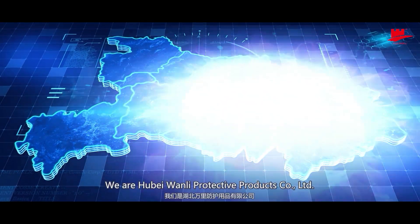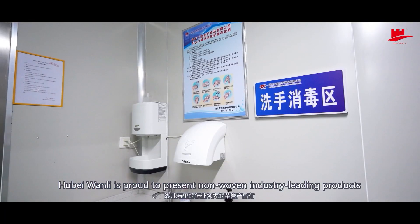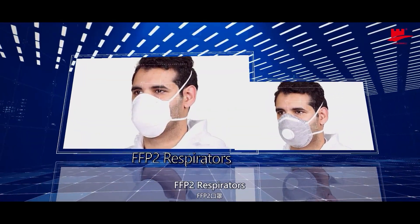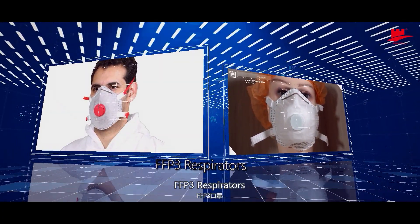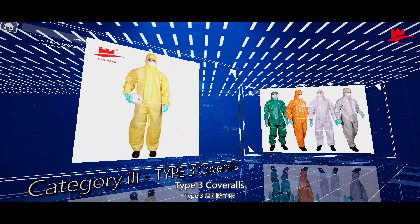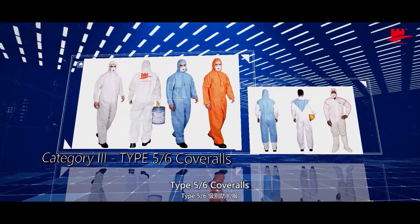Hello there! We are Hubei Wanli Protective Products Company Ltd. Hubei Wanli is proud to present non-woven industry leading products: FFP2 respirators, FFP3 respirators, N95 respirators, Type 3 coveralls, Type 4 coveralls, and Type 5 and 6 coveralls.